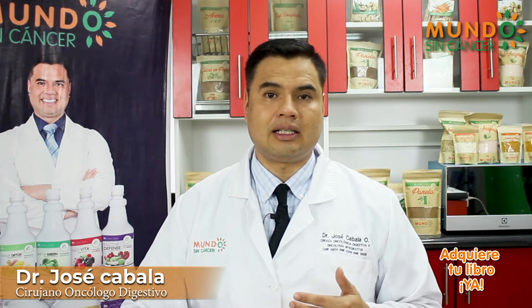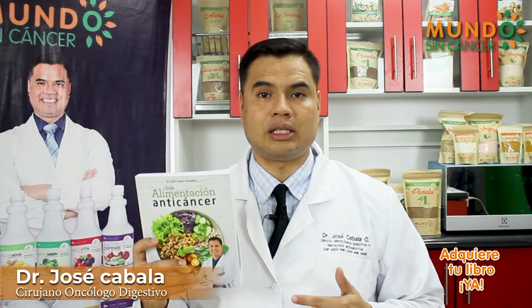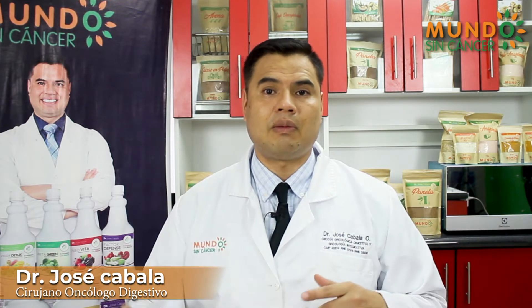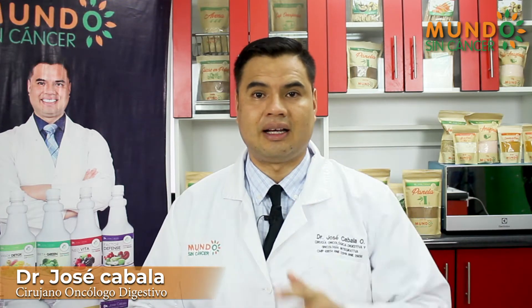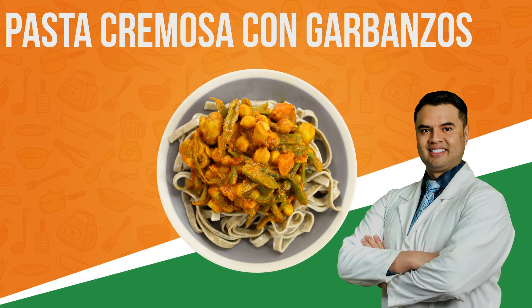How did they do it? Through the recipes we have in our anticancer guide by Dr. Jose Cabala. Today I will share with you, totally free, one of the recipes included in our book. Today we are going to prepare a delicious creamy pasta with chickpeas.